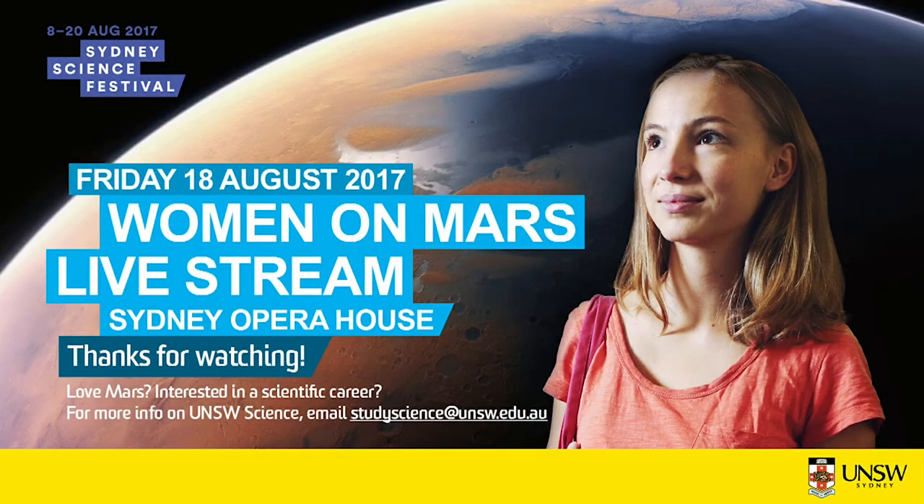Thank you to both our speakers — it's been such an exciting and inspiring day. Thank you also to the people who made this event possible: Inspiring Australia, the Sydney Science Festival, the Big Questions Institute, my wonderful team from UNSW Science, and the wonderful people at the Sydney Opera House. Remember that science has the power to take you anywhere, from the center of the Earth to the furthest reaches of deep space.